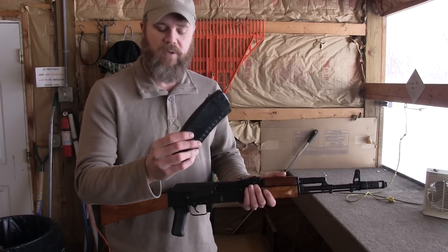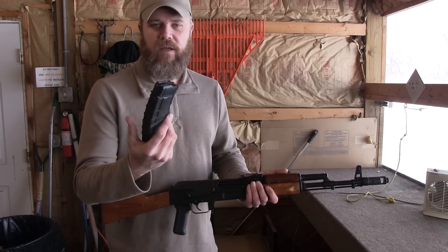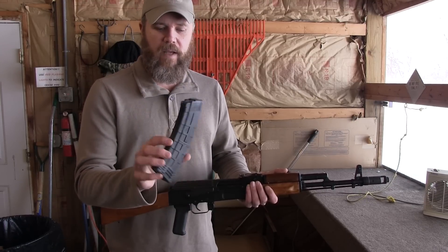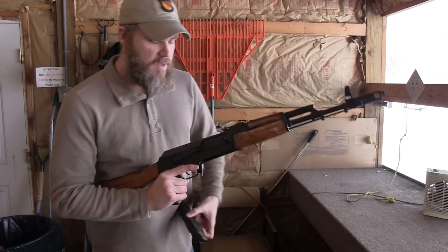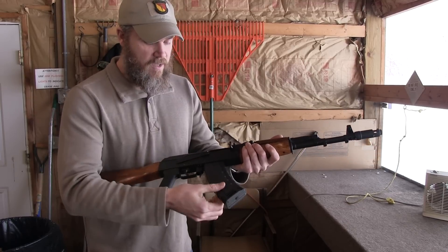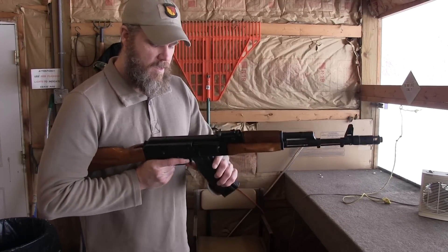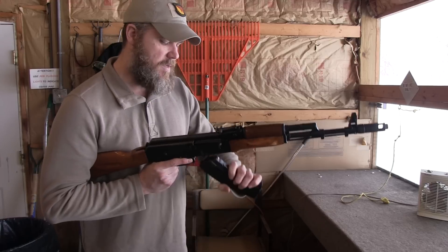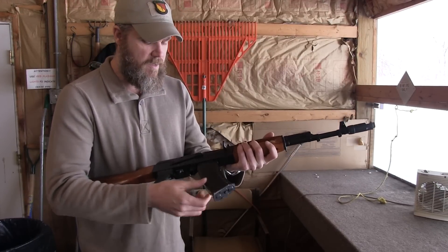I've had pretty good luck with the Tapco magazines. They're not ideal for my uses — I prefer to have a Bulgarian surplus magazine, which has steel reinforcements where the Tapco doesn't. But these magazines are great for range work, and if you can't find the more expensive Bulgarian mags they do fine. The Tapco locks in and there's minimal mag movement. Bulgarian magazines also lock right into place with even less movement.